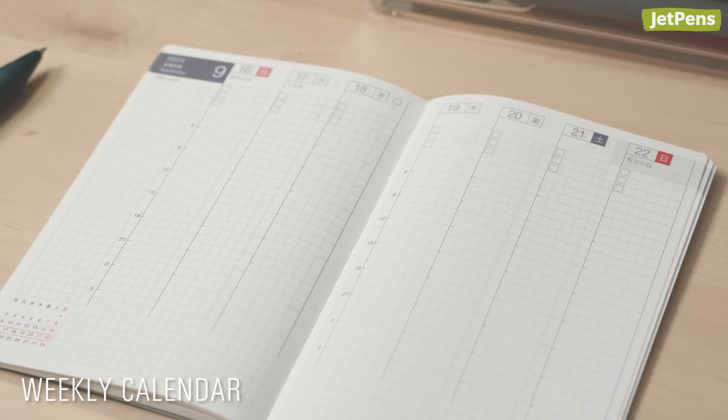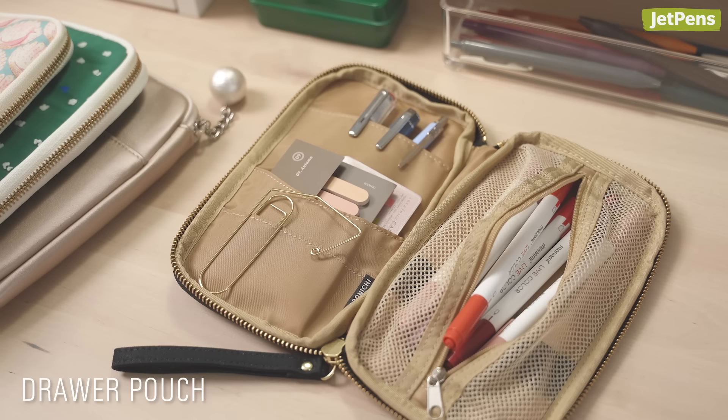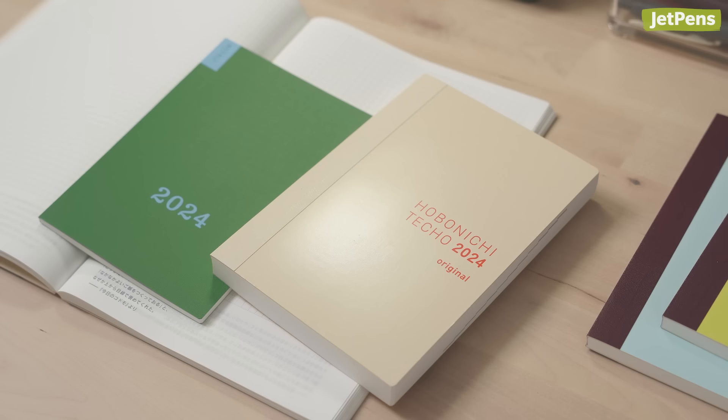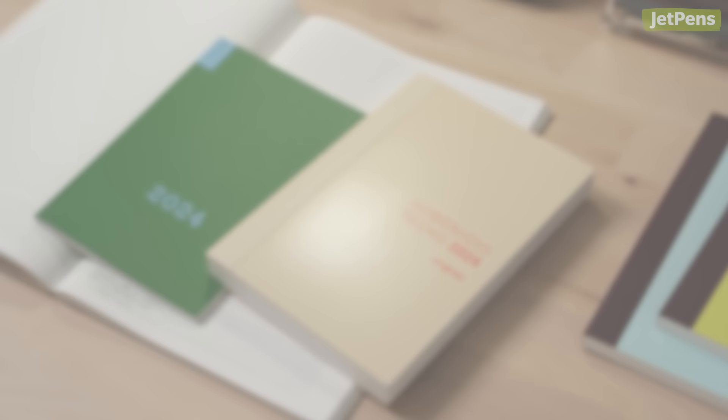Those are all the covers, but that doesn't mean this is the full Hobonichi lineup for 2024. We have other planners and accessories like drawer pouches, five-year techos, and more. Be sure to click the link in the description to browse the lineup at jetpens.com.